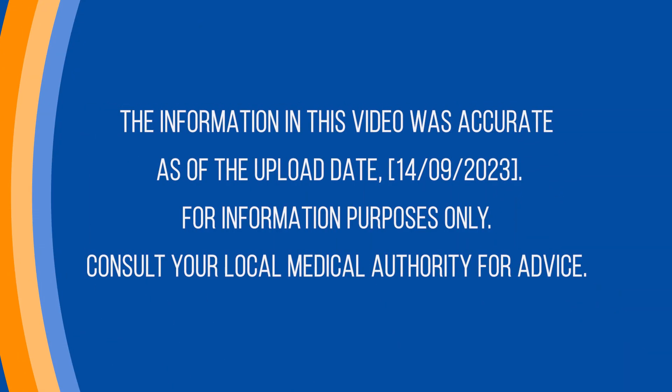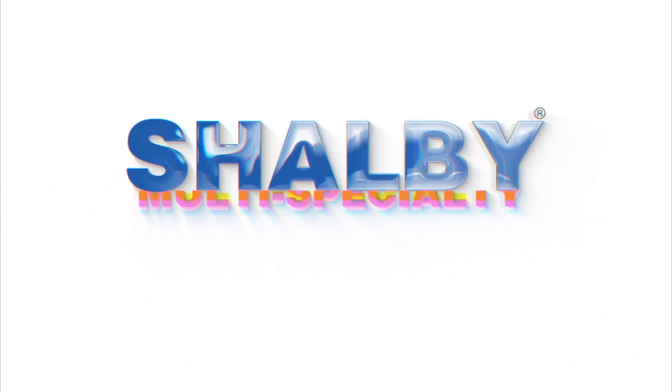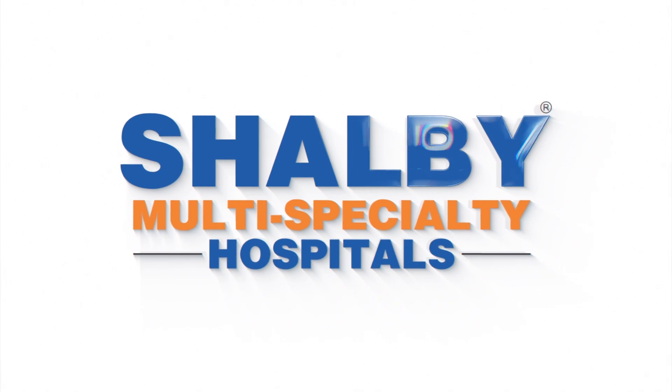It is important to monitor the child's overall system carefully. We need to ensure the child recovers properly. If jaundice is not managed well, the child's body may not function properly and complications can arise.